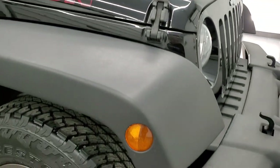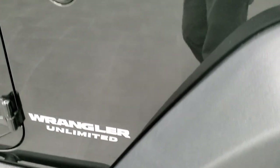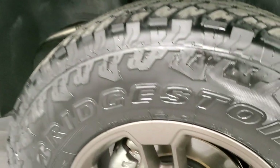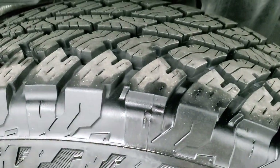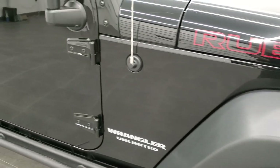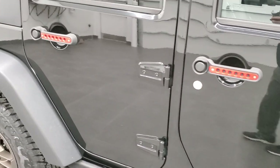Passenger's side front fender — no scuffs or scrapes, no dents or dings on those fenders. Passenger's side rim — no scuffs or scrapes, and that tire is brand new as well. Down this side of the vehicle, take note of how clean the body is and how reflective and mirror-like that paint is.